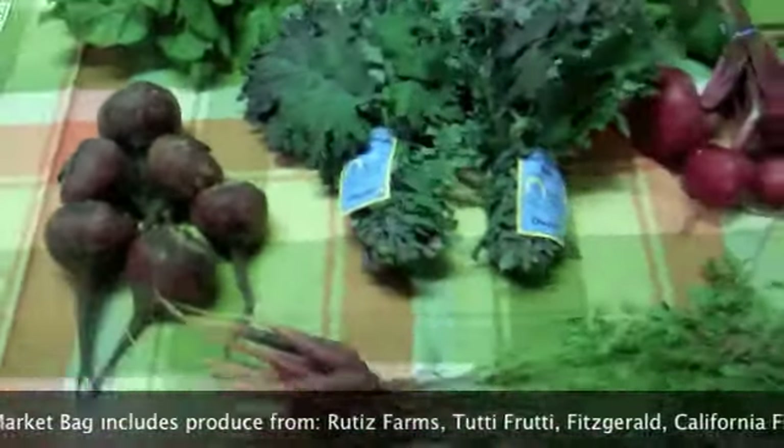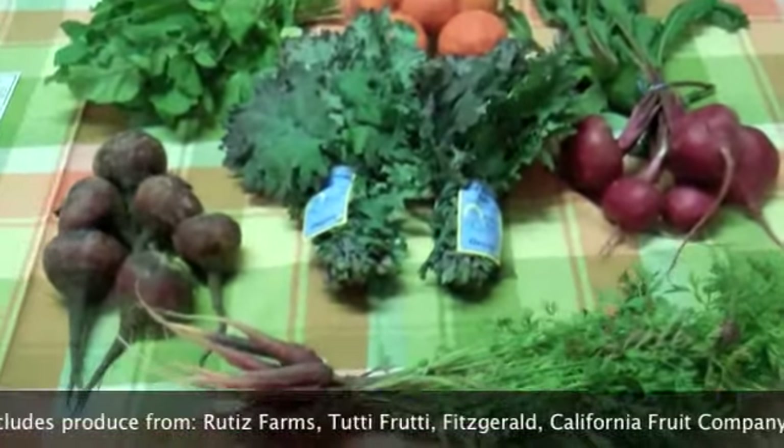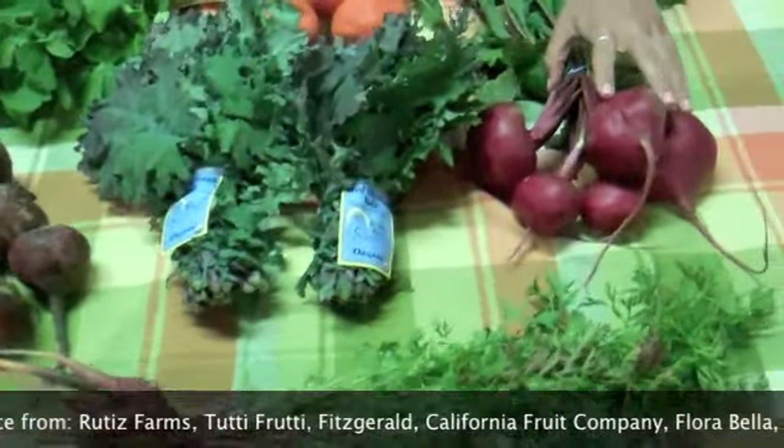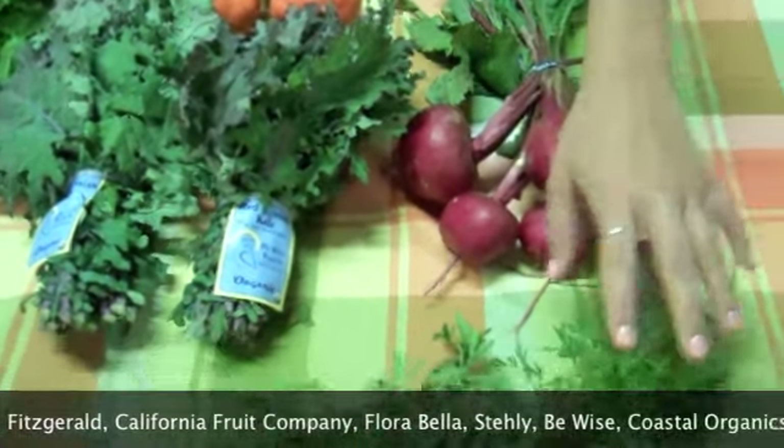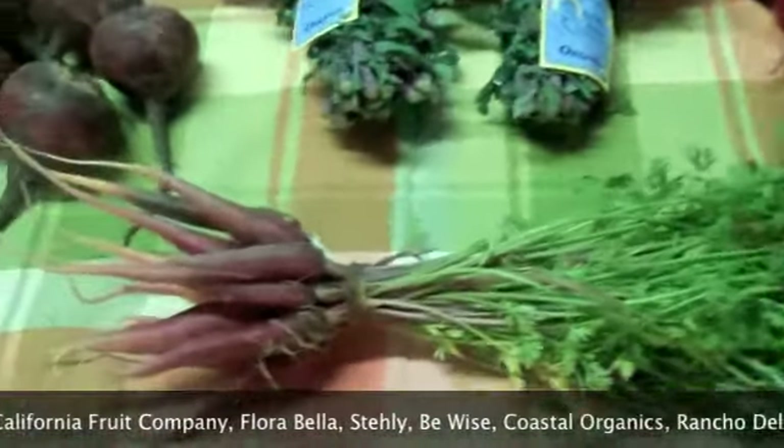And this week for our Juicing Bag we've got some awesome stuff in here. Some Baby Pink Turnips from Coastal Organics — you can juice these or try slicing them up with some lemons and some sea salt, really good. Some Baby Red Dragon Carrots from Windrose Farms.